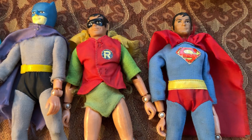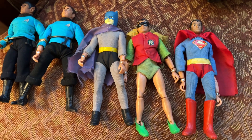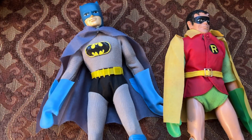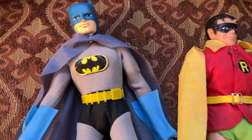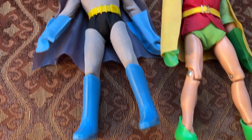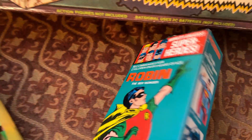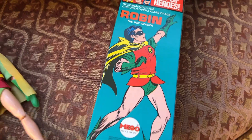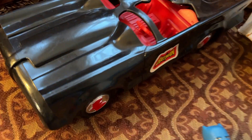Some rough condition superhero figures. And these are nicer condition Batman and Robin. I have the box for Robin.